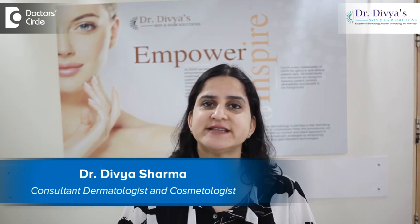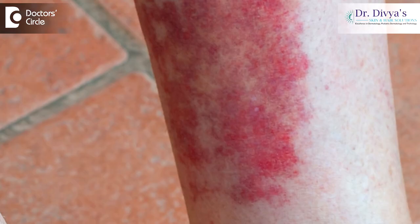Hello everyone, I'm Dr. Divya Sharma. I'm a dermatologist with special interest in trichology, cosmetology and pediatric dermatology, and I practice in my center in AECS Layout, Bangalore. Five things to know about lichen planus.